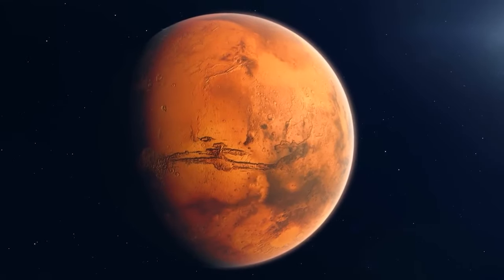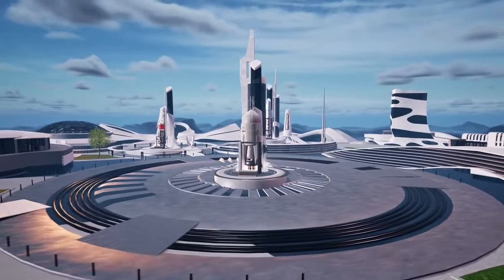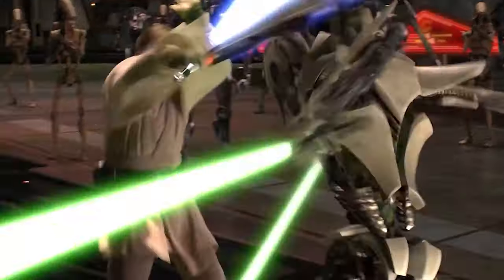Looking to get to Mars in less time than watching all the Star Wars movies? Then you might be interested in this new fusion rocket that could make your dreams come true — or slice them to pieces like Obi-Wan did to… sorry, I got a bit emotional there.